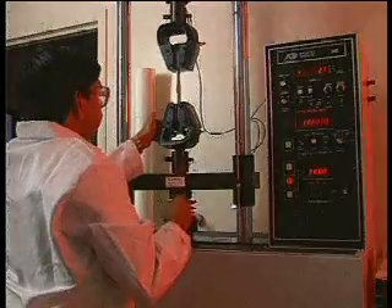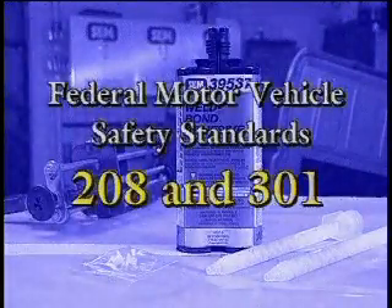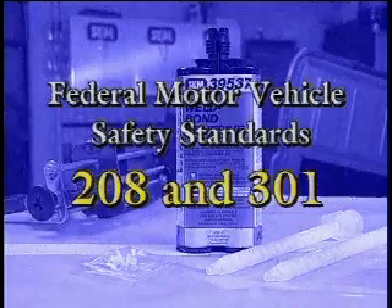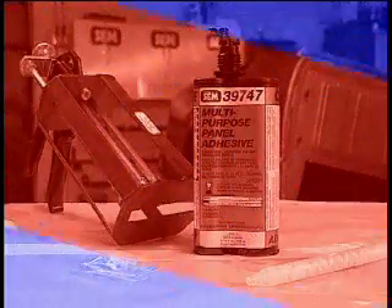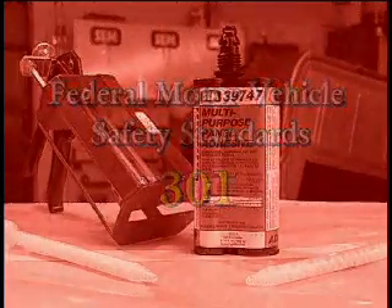Lab tests show SEM adhesives to be superior performers, and our crash tests prove it. Weld Bond adhesive far exceeded the requirements of Federal Motor Vehicle Safety Standards 208 and 301. SEM's Multi-Purpose Panel Adhesive also passed Federal Motor Vehicle Safety Standard 301.